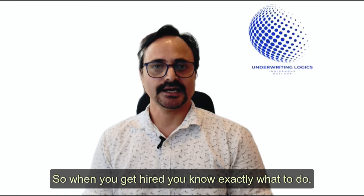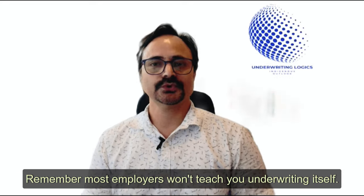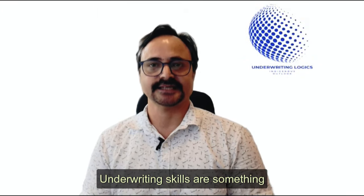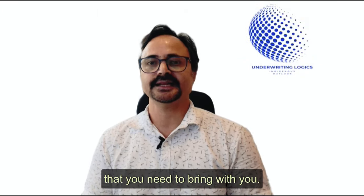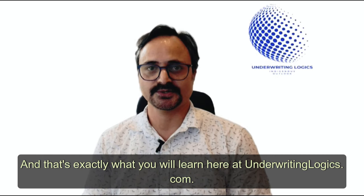The purpose of this practice is to build your confidence so that when you get hired, you know exactly what to do. Remember, most employers won't teach you underwriting itself — they will train you on their processes. Underwriting skills are something you need to bring with you, and that's exactly what you will learn here at underwritinglogics.com.